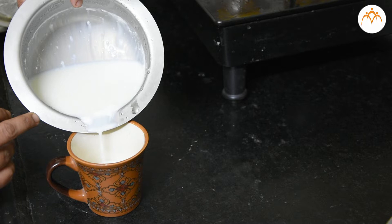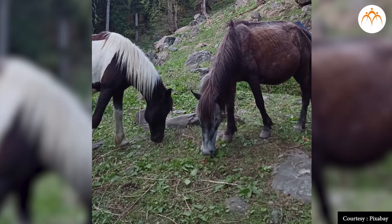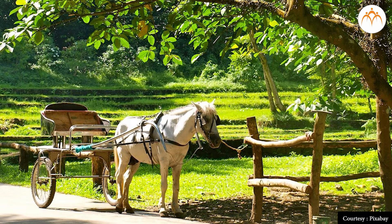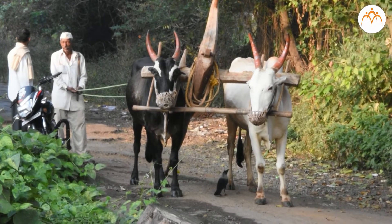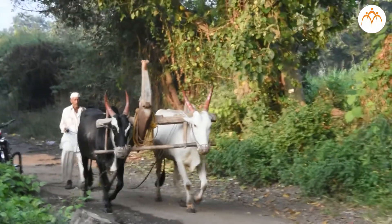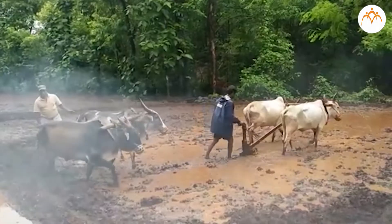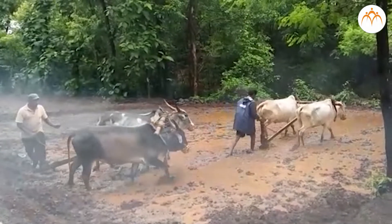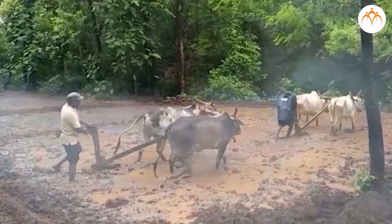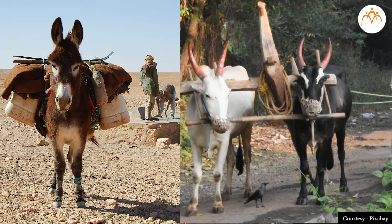We get meat and eggs from chickens. Horses are useful for carrying heavy loads in mountainous regions. A bull is also very useful to us — bulls are useful in agricultural work. Farmers attach an iron plough to the neck of the bull; as the bullock moves forward, the land gets ploughed and the soil is loosened, making it convenient for sowing seeds. Donkeys and oxen can easily carry heavy loads.